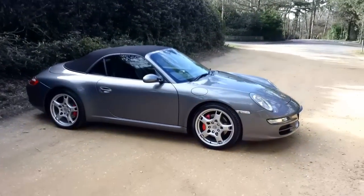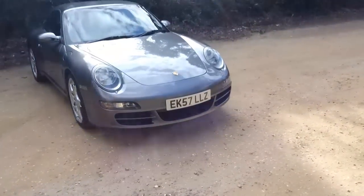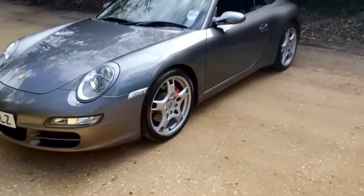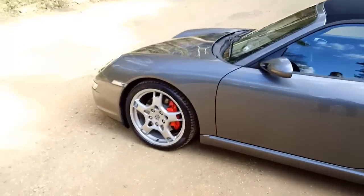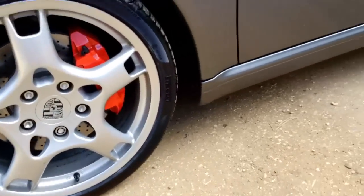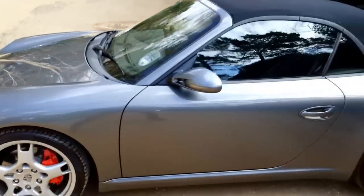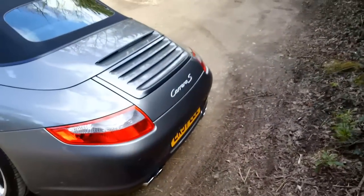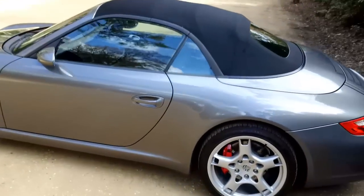This is our Porsche 911 Convertible S, absolutely beautiful in Atlas Grey. It's in beautiful condition and it's just had two new tyres put on the front in the last hour, which are the Pirelli Zeros. It looks absolutely stunning — I think this colour really suits the car.